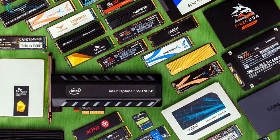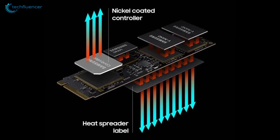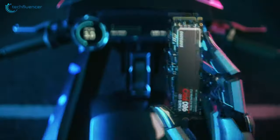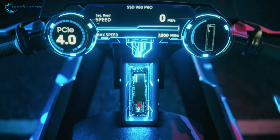Higher performing SSDs are expected to generate heat, and to keep it down, Samsung has coated this beast with nickel for effective cooling, thus ensuring stable performance. To sum things up, it is safe to say that the Samsung 980 Pro is simply an excellent SSD and might just be the best option available to you.